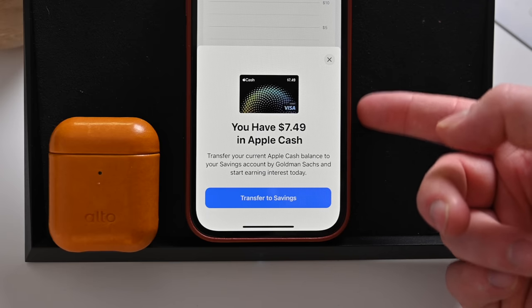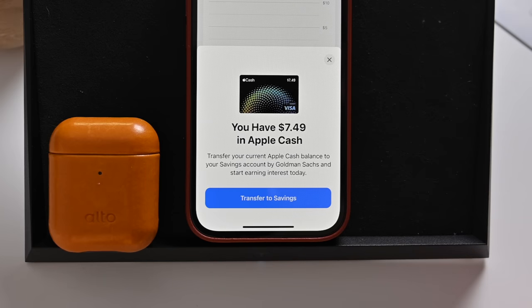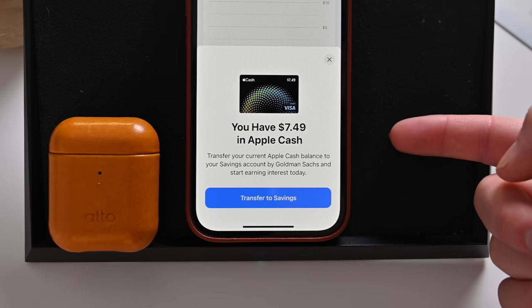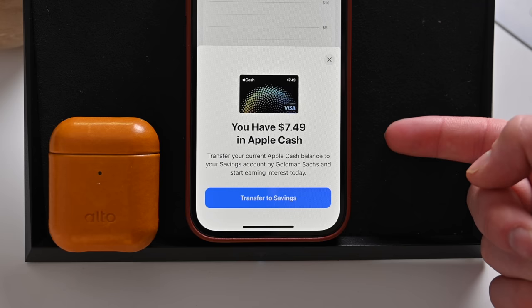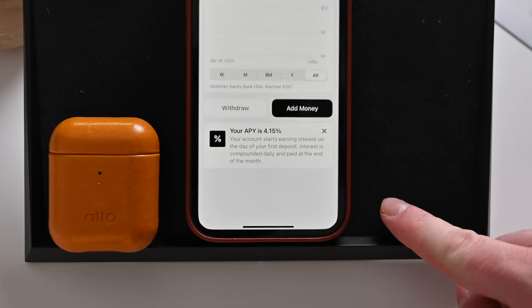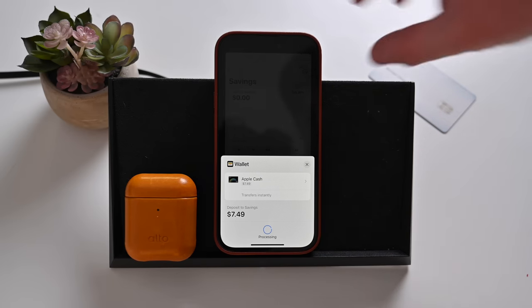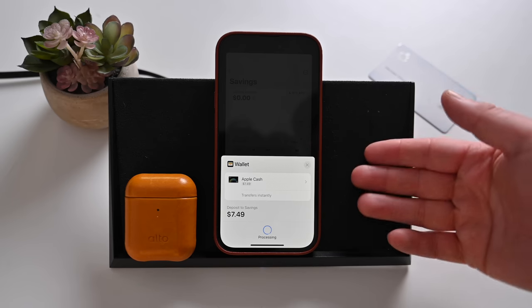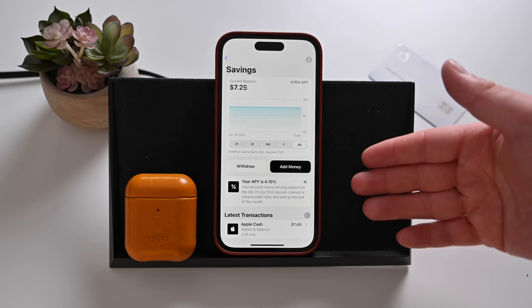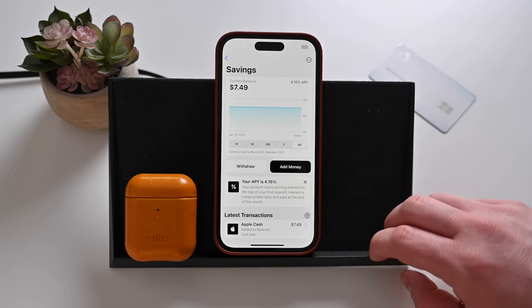It'll go ahead and submit your application to Goldman Sachs and then it'll tell you that your account has been created. For me as a daily cash user already, I can see I have $7.49 in Apple Cash and I can transfer this instantly from my Apple Cash card to my new savings account. I can just hit transfer to savings — it's going to move it out of my Apple Cash debit account and into my long-term savings account where I can earn even more money on those rewards. After authenticating with Face ID, it'll be instantly available in my savings account.